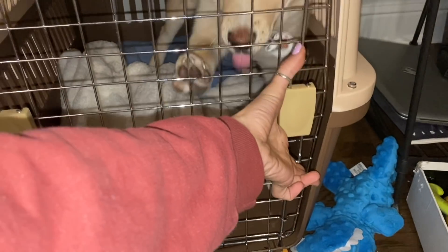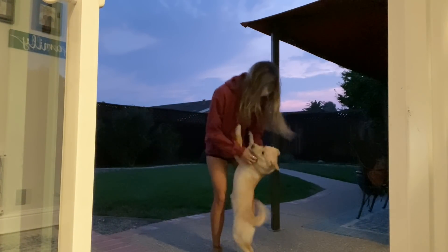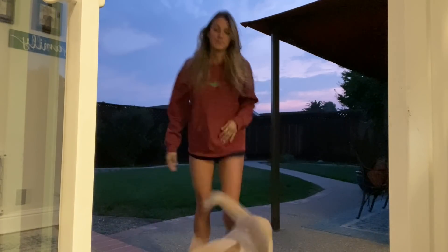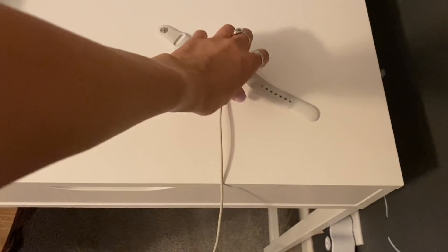Once I get up, I walk down the hall and go take my cute puppy out of her sleeping crate. Don't worry guys, she likes the crate. Then I enjoy how cute my dogs are, and then I go into my room and change into some workout clothes.